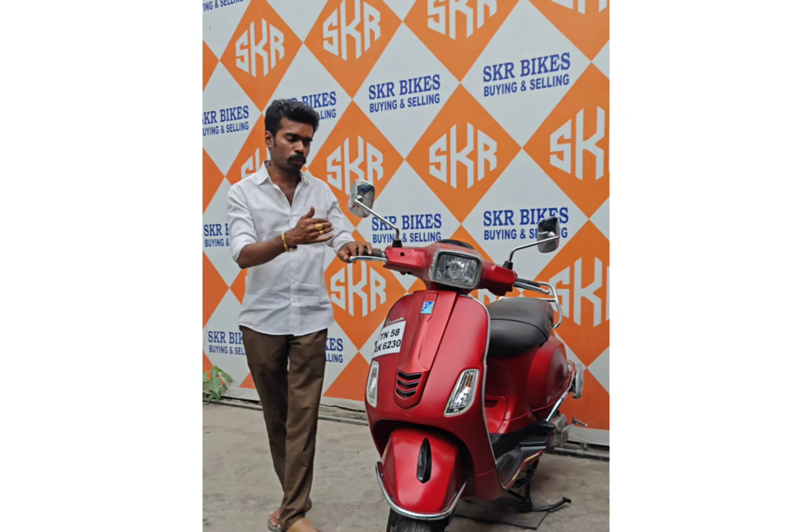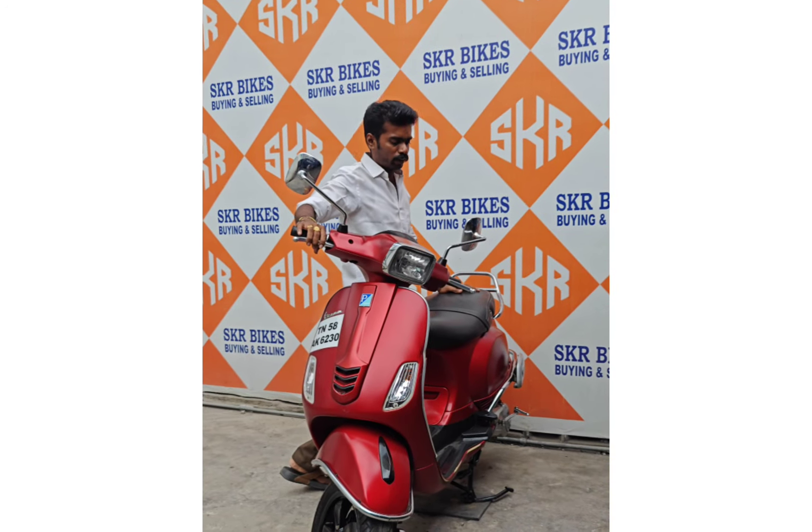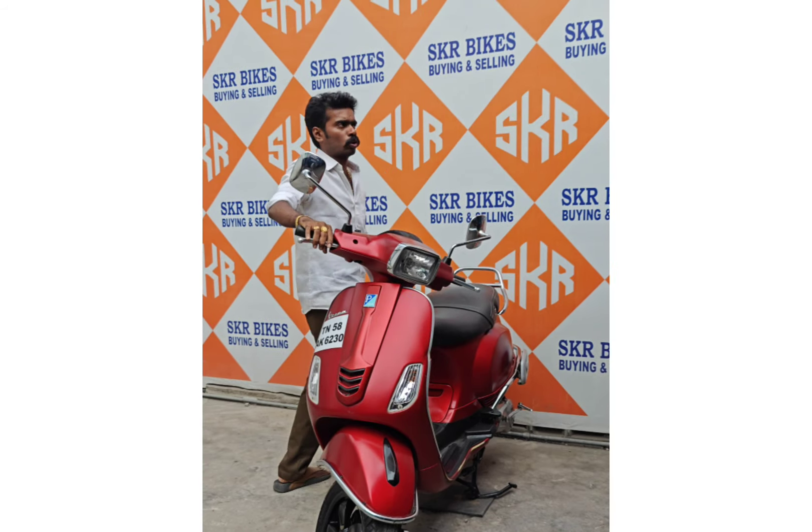You can watch this variant for 60 days. You can see how much you are going to get. This Vespa has a premium look.